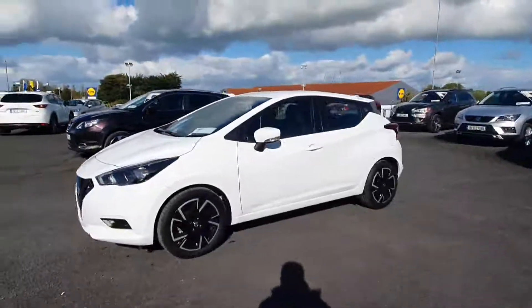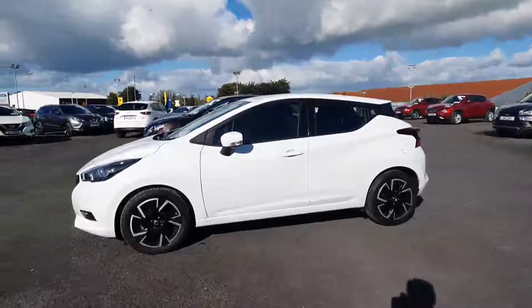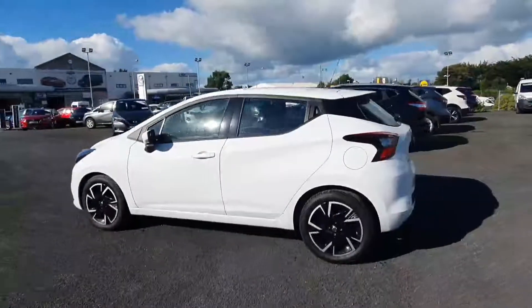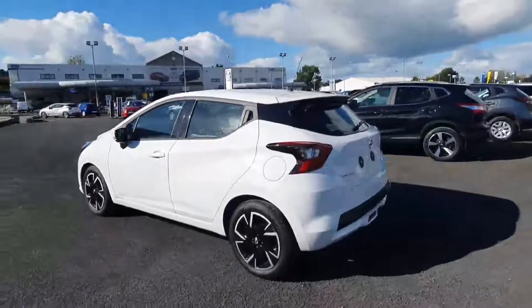Hi folks, it's Michael here from Lucy Motors in Charitable, and here's a quick video showing off one of our many demos that we have here — a 2012 Nissan Micra SV.